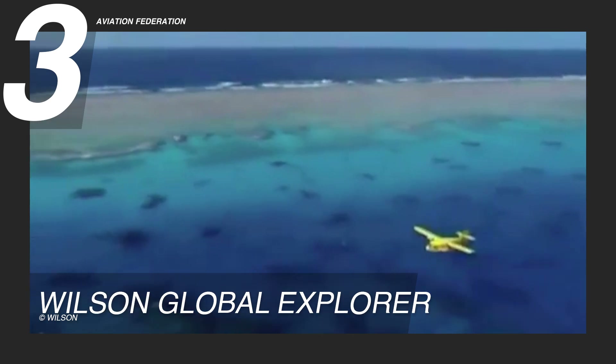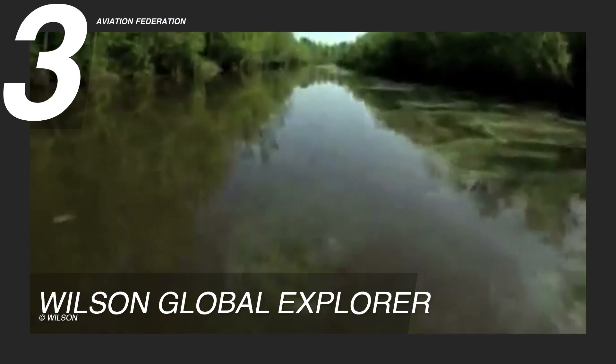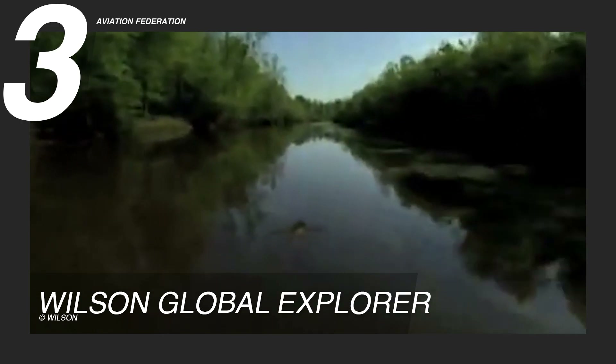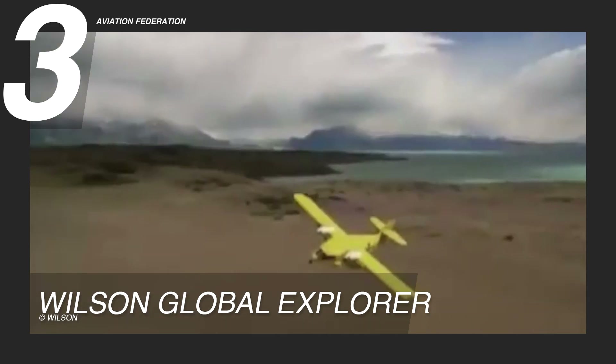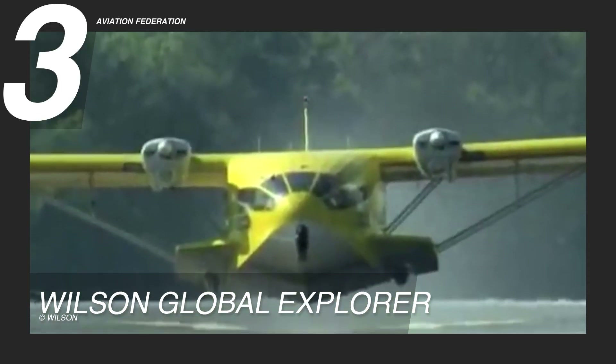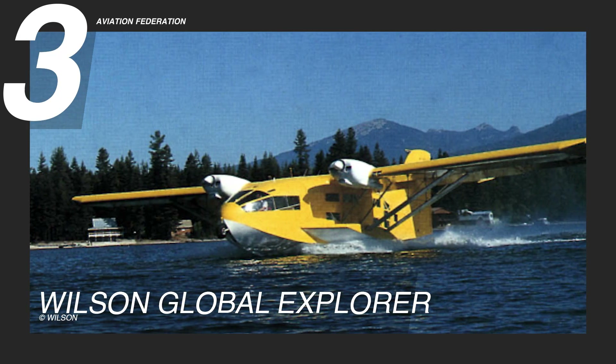Powered by two Lycoming IO-540 engines each delivering 300 horsepower, the Global Explorer reaches a maximum speed of 104 knots or 120 miles per hour, ensuring steady performance across varied altitudes and environments. The Wilson Global Explorer offers a unique blend of versatility and expedition-ready durability.